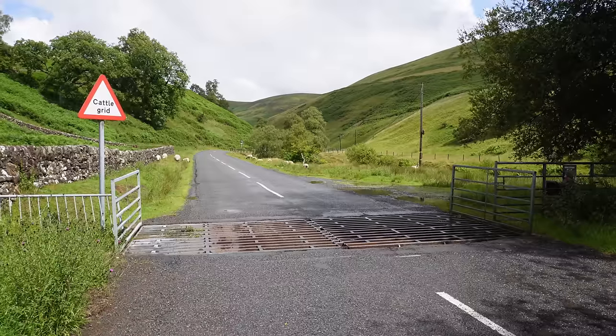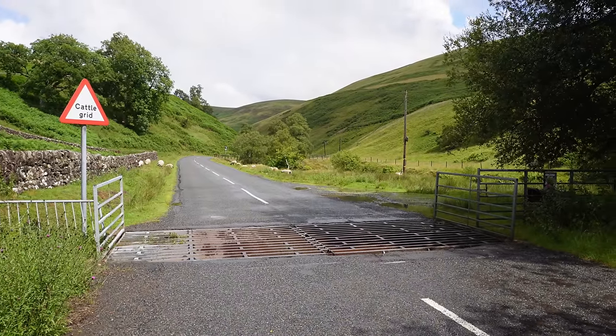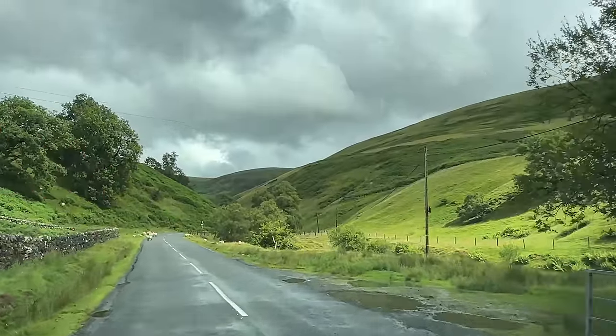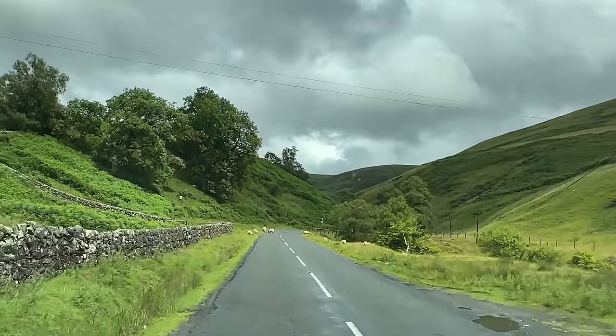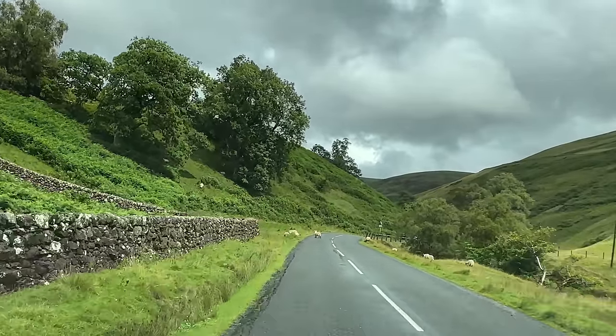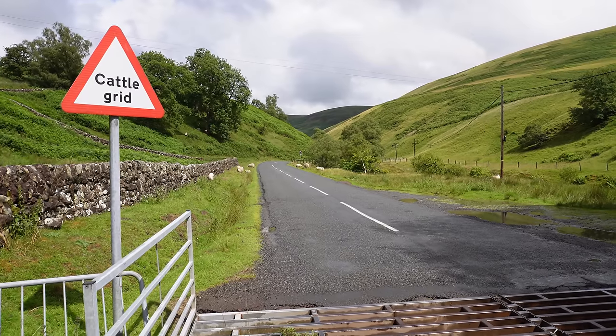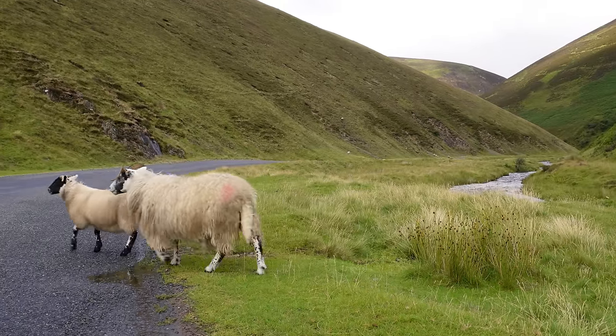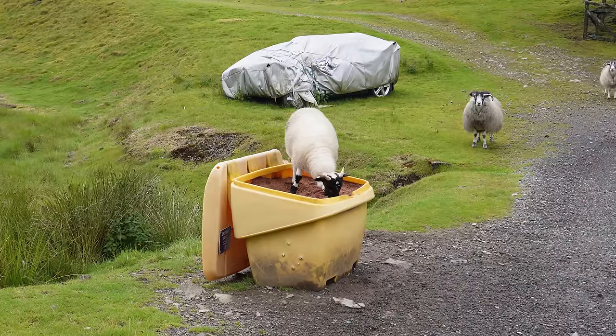Behind me is a cattle grid — a really common sight in Scotland. Farmers put them in to stop cattle or sheep escaping from fields, and it means there doesn't need to be a gate to open and close when driving through. In Scotland it's really common to be driving along and see sheep or cows on the road — more commonly sheep — but they usually get out of the way. Do you have cattle grids in your country? Please let me know in the comments.